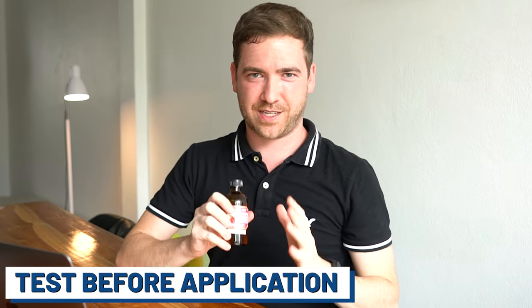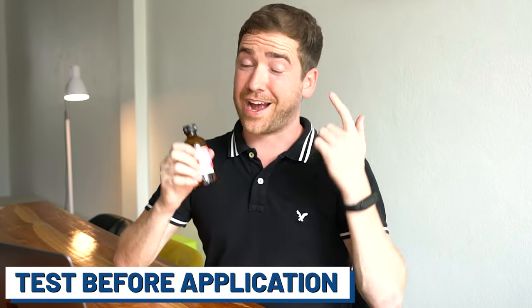Prior to using it on your scalp you're going to want to test this on your hair first. Some people have reported inflammation, redness, or itchiness, so test this on a small spot first to make sure you don't have a reaction. For this experiment I'm going to do this every day for 28 days. In the essence of science, just to keep things consistent, I'm not going to be doing anything else — no derma rolling, no scalp massaging — nothing else but applying the castor oil each night.